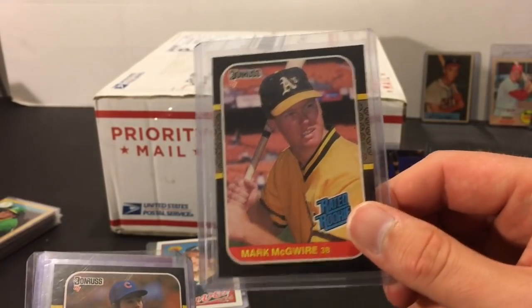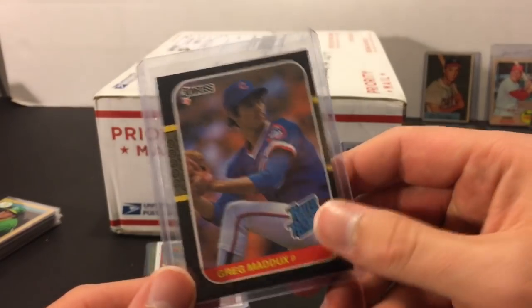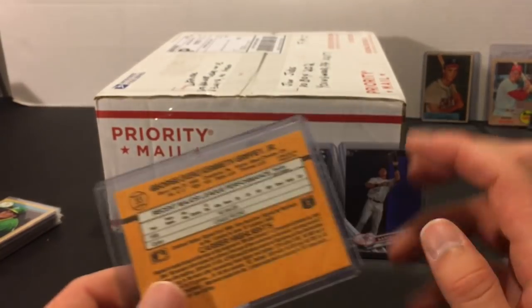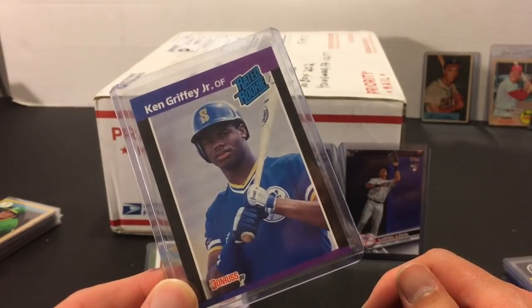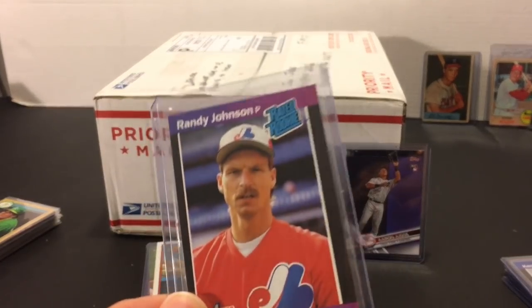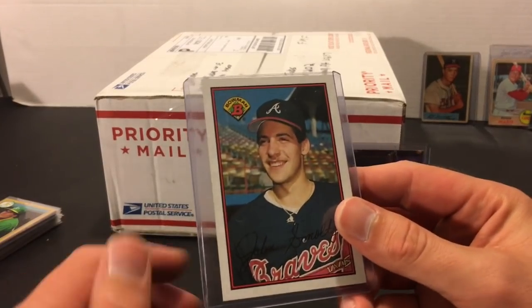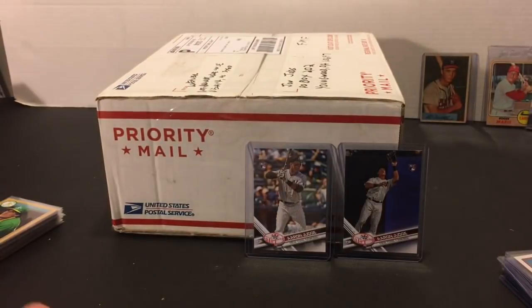A Mark McGwire '87 Donruss Rated Rookie — a classic card, always liked that one. A Greg Maddux '87 Donruss Rated Rookie as well — always loved '87 Donruss. A Ken Griffey Jr. '89 Donruss card in pretty good shape — Griffey grew up very close to where Eric and I live, in Charleroi, PA, about a half-hour drive. I think I only had one of those so thank you very much. And a Randy Johnson '89 Donruss Rated Rookie as well. Then the John Smoltz '89 Bowman rookie card — didn't have this one either. Still have more — unbelievable.